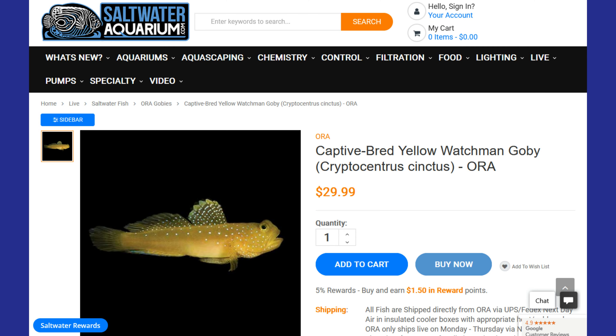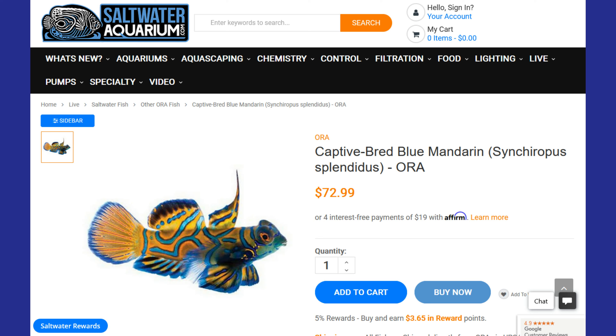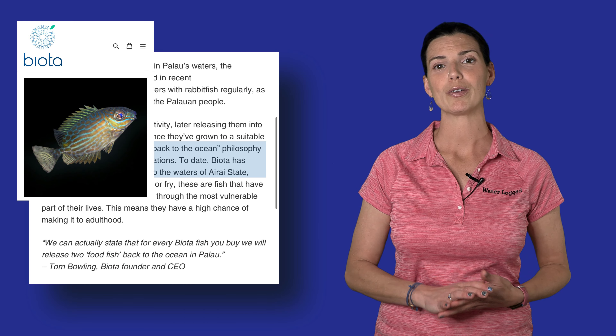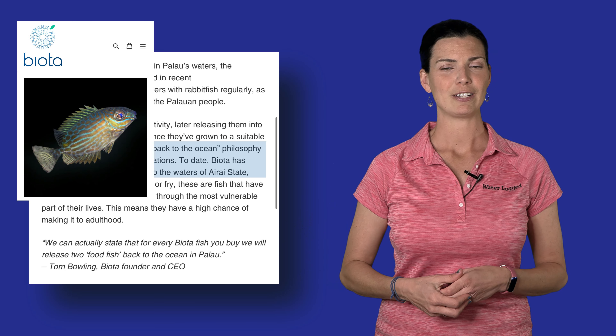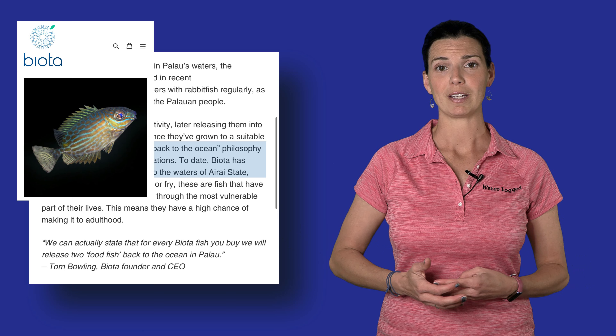Buying captive bred ensures that you're going to have healthier fish that are already eating right off the bat, but it also reduces the strain on wild populations. There are some companies out there that, as they are producing fish for the aquarium industry, are also putting fish back into their native ecosystems and helping to support the local populations they come from.